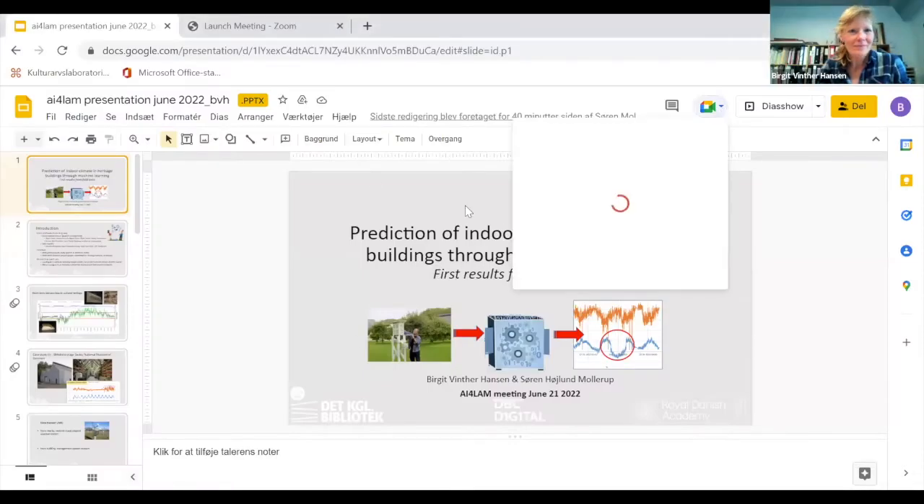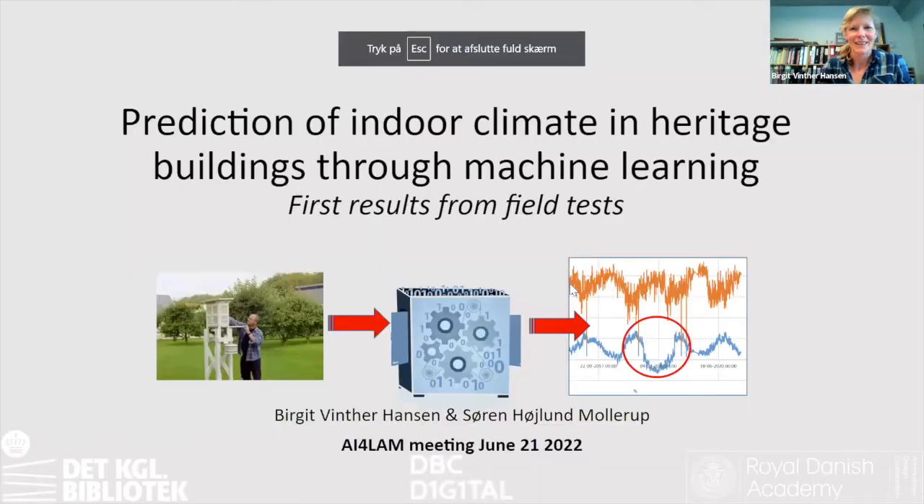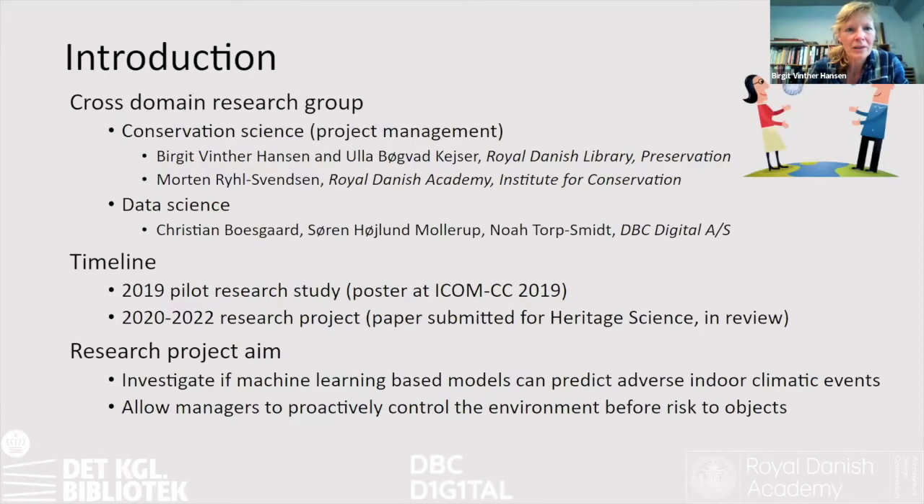Birgit Vinterhansen and Soren Holrund-Mollera will be presenting on environmental control and using AI. My name is Birgit and I am a conservator working with Preventive Conservation at the Danish Royal Library. Together with Ulla Bøvad-Kaiser, we went to Fantastic Future in Oslo and met data scientists Christian Bosgaard and Soren Mollrup, who is presenting here with me. That was the start of us working together on two projects.